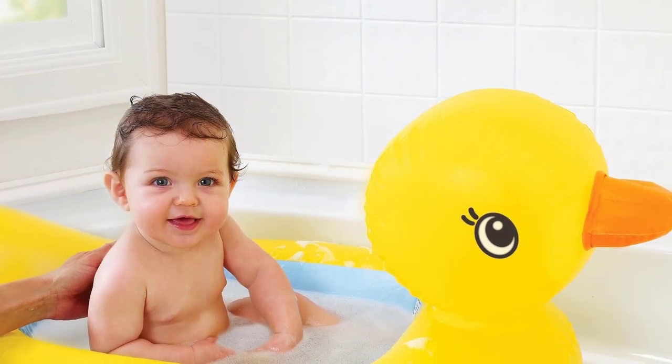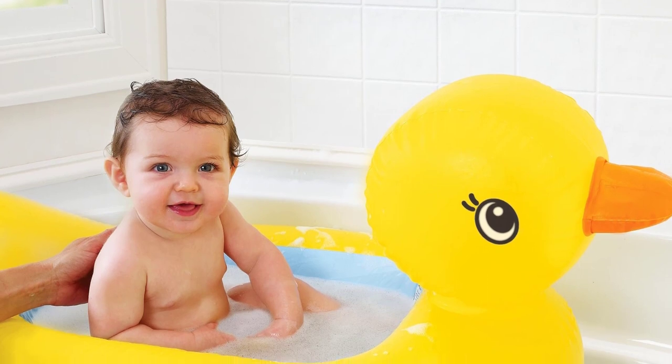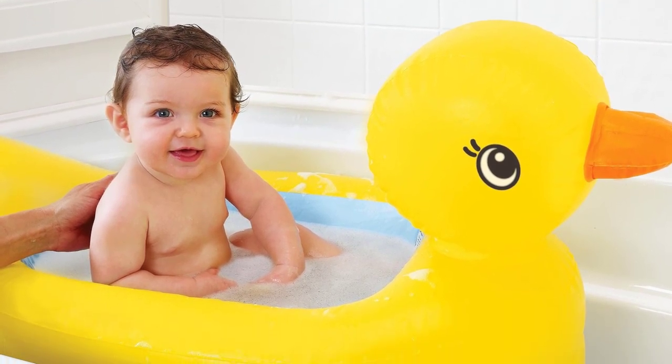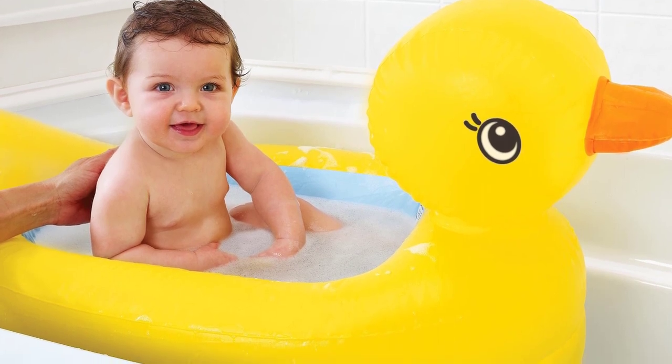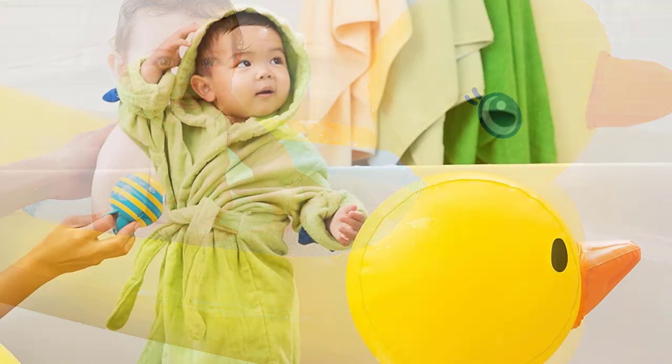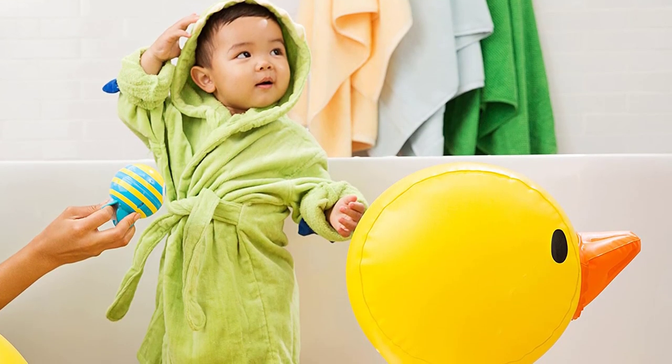Because it has a textured bottom, your little one won't slip and get hurt. It's tough and versatile because it's made of durable rubber, so it will not wear even when often used. Just be careful as the tub can overflow if you don't watch out — make sure only to fill it to the recommended level. It's also inexpensive, perfect for any budget.